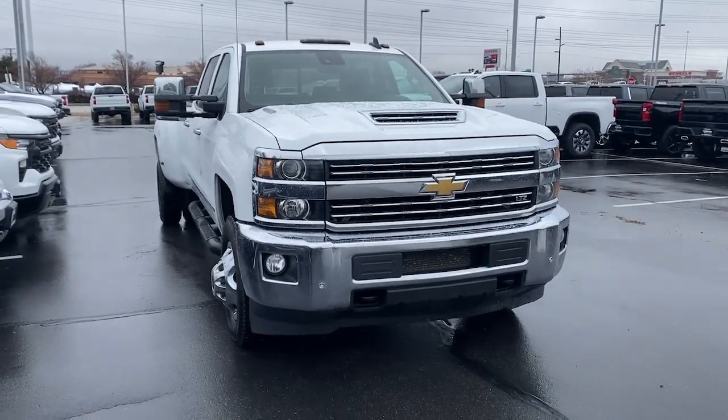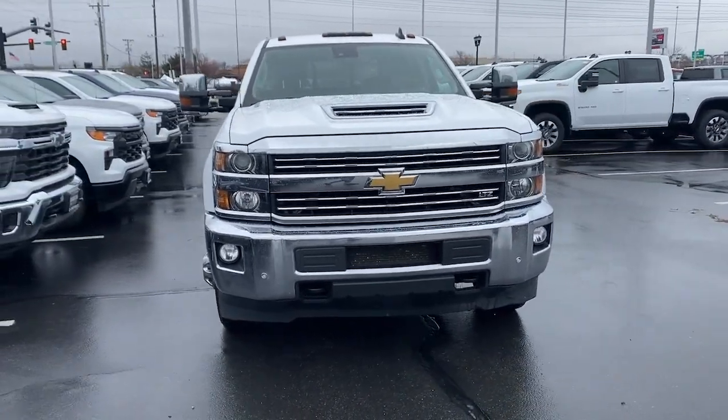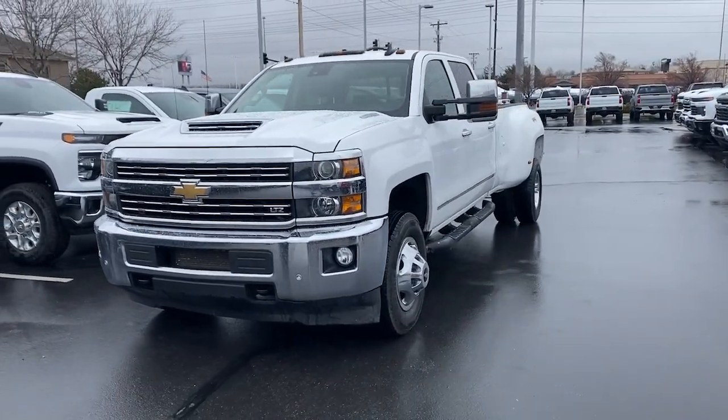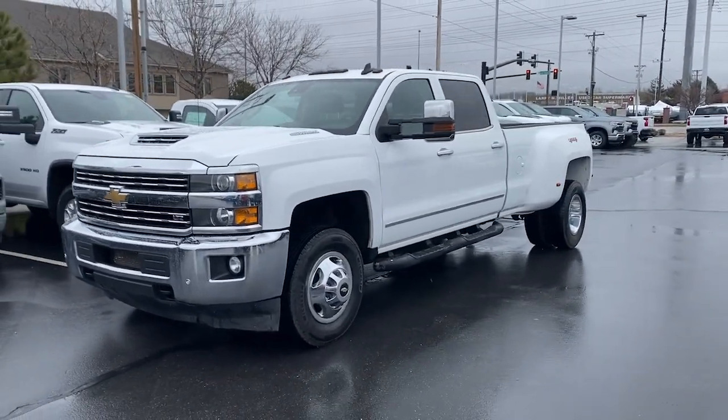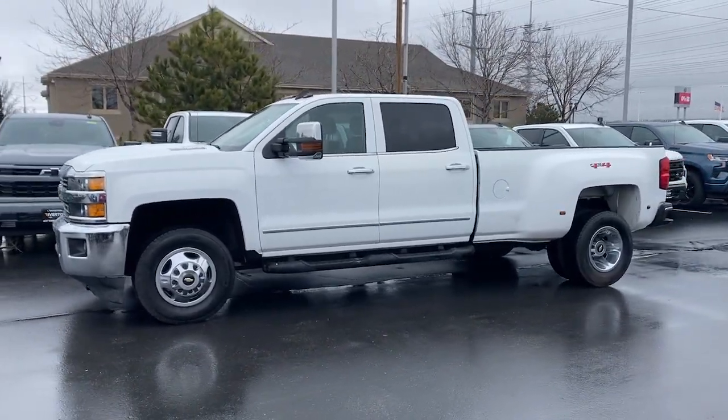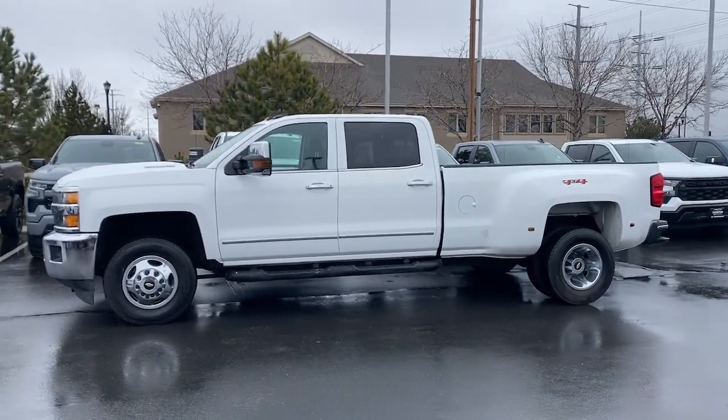Hop into the 2018 Chevrolet Silverado. With less than 100,000 miles on the odometer, this vehicle stands out from the rest. Aim higher than ever in the all-new Silverado pickup, the truck that digs deep to give you more of what you want and need.